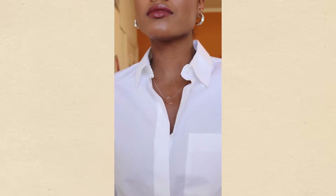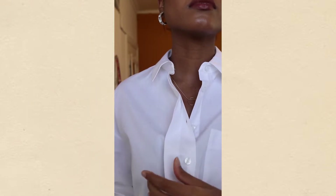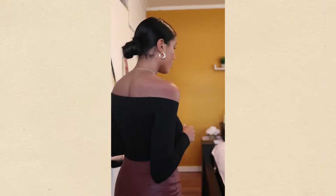These oversized white shirts are super trendy right now and I'm not mad at it. I truly believe everyone should have one of these in their closets — the many ways to style this shirt are endless, so it makes it a great basic to own.